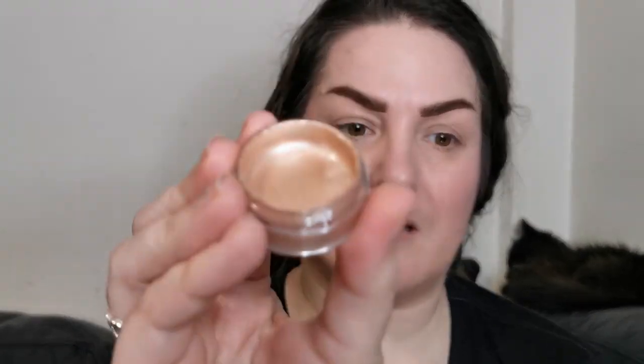So next we are using the jelly highlighter. I haven't got my glasses on so I don't think I can see the colour, but this is the jelly highlighter. I have used this already and I have to say it is beautiful. It is more on the sparkly side when you put it on, but look how that blends in. I did put a little bit too much on straight off the bat, but so pretty, so pretty.